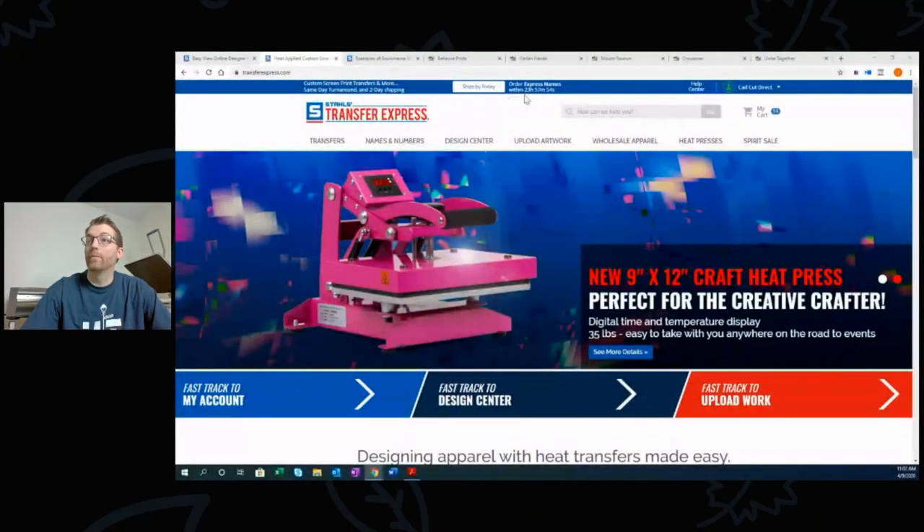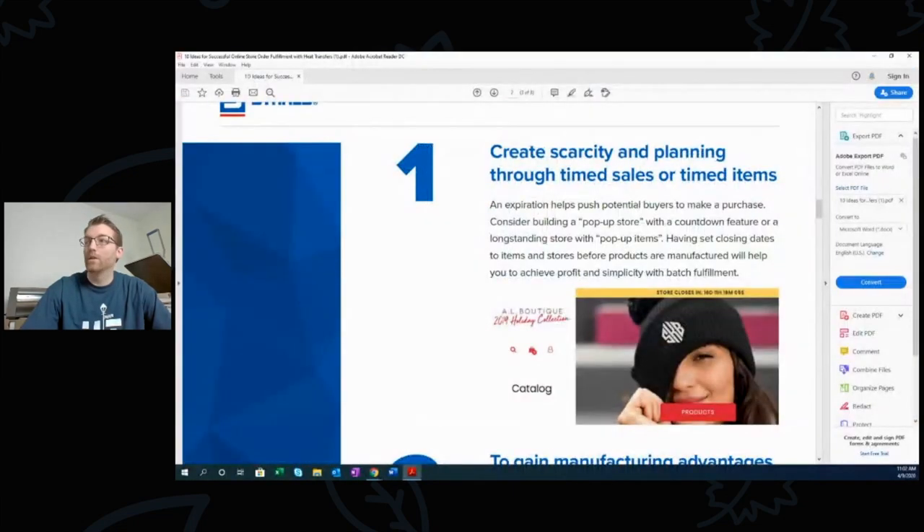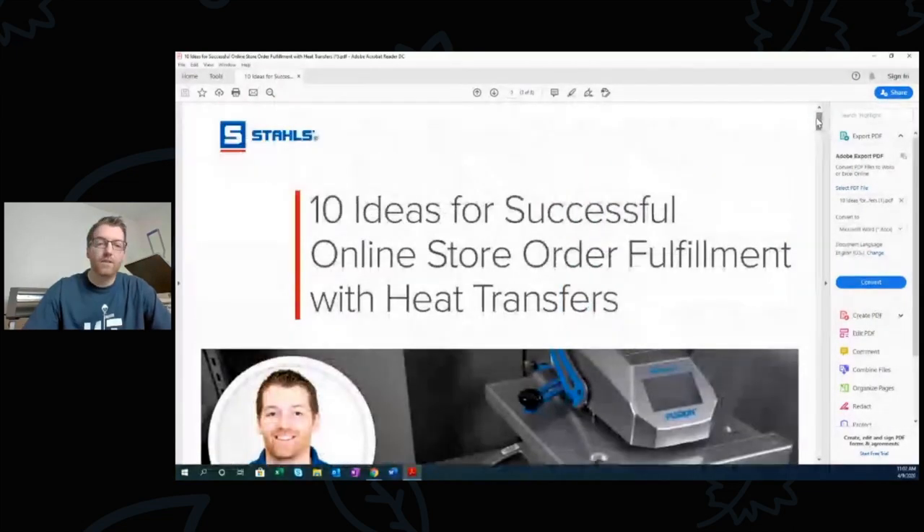I created a guide called the '10 Ideas for Successful Online Store Order Fulfillment with Heat Transfers.' Online stores are a big part of doing business today. Certainly before COVID-19, online stores were critical for selling to schools, teams, and even businesses. They help with taking orders from individual families or consumers, so the school office, coach, or HR manager doesn't have to handle all the money.